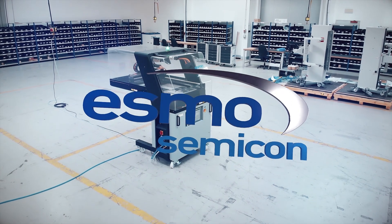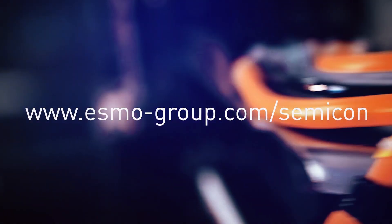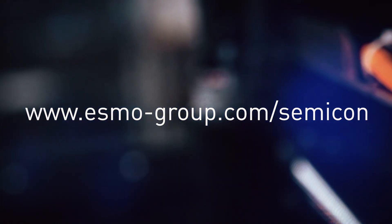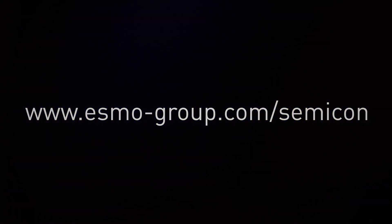Want to find out more about next generation challenger Talos? Good choice! We are looking forward to meeting you and introducing Talos to you in greater detail. Visit us at www.esmogroup.com.